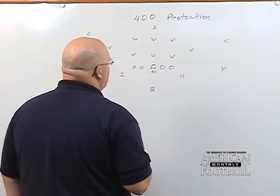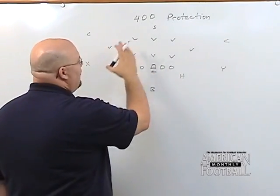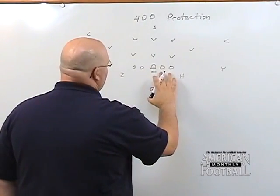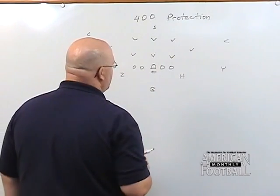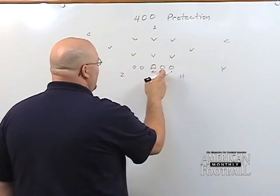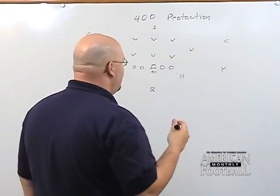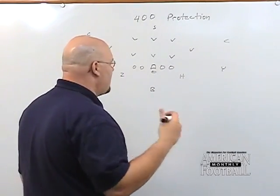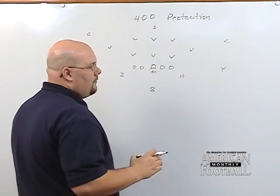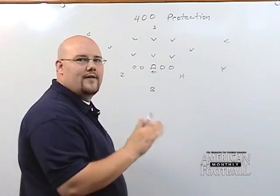Our rules for the linemen are on the front side. If we want to fake something to the left, we call it 500 and it flips all the rules over. For the front side — the right side on 400 — our rule is first down lineman, second down lineman. The guard has the first down lineman, the tackle has the second down lineman. We call it first-second aggressive, which means we want the kids to go attack two hard steps, fire off, stick their face in somebody, make it look like a run play, and sell the fact that it's a run play.